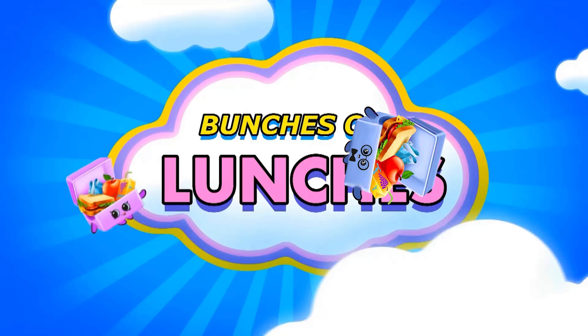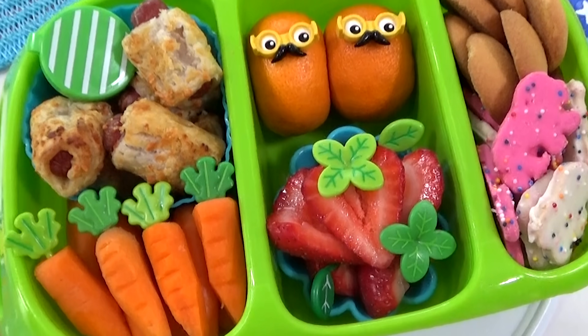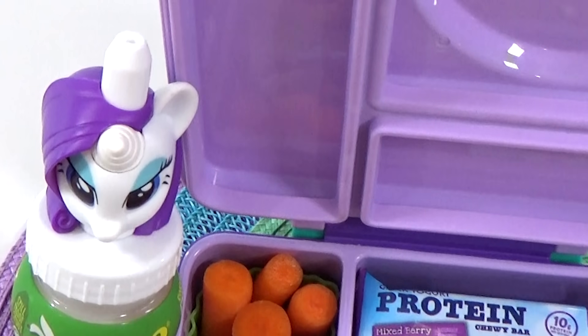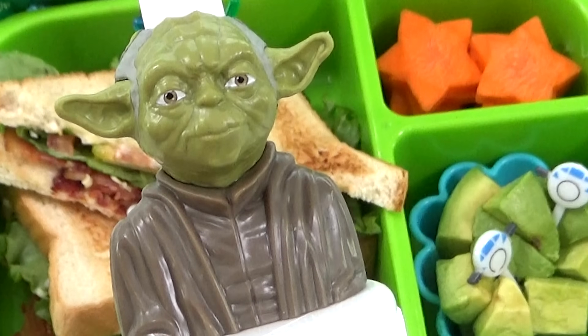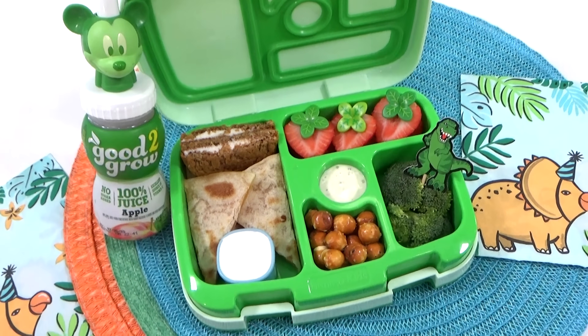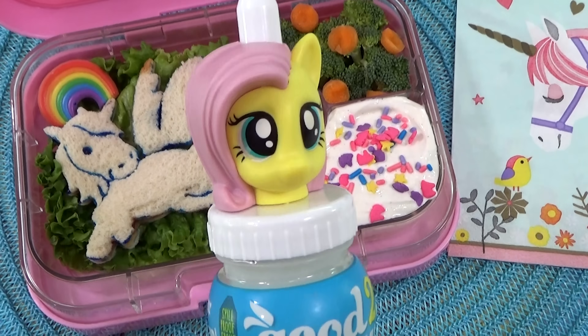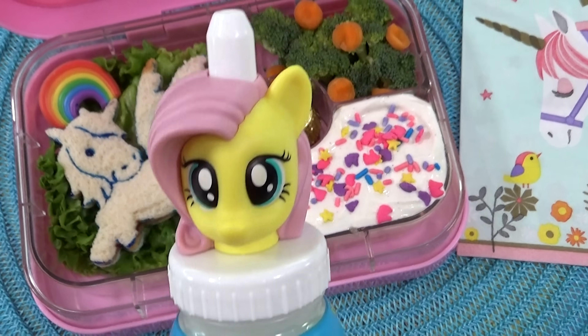Hey everybody, it's Jennifer here with The Family Fudge and welcome to Bunches of Lunches. In today's video I have a massive amount of fun and easy lunch ideas to share with you. This week we asked a mystery YouTube family to choose our lunches for us — and the mystery family is the Crazy Middles, and they're so excited to share their favorite lunch ideas.